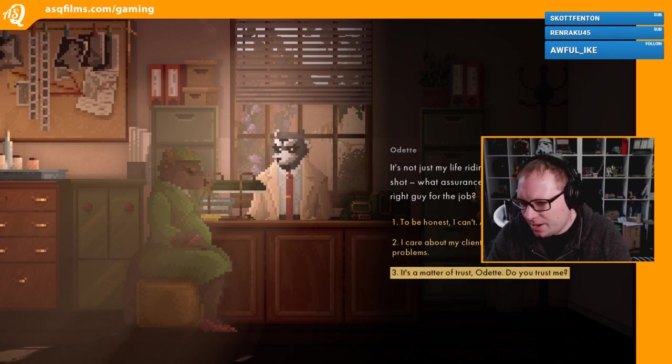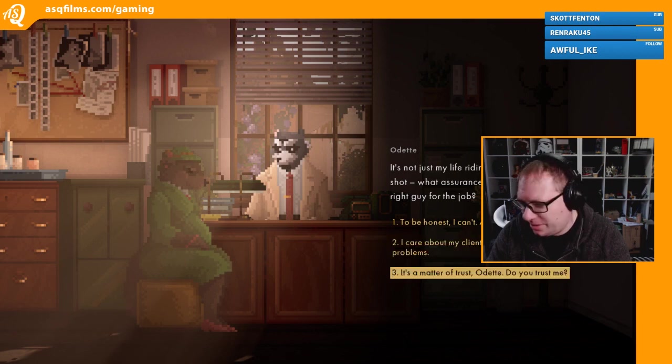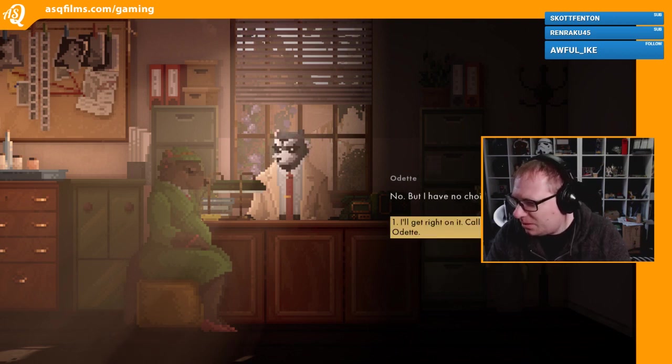It's a matter of trust, Odette. Do you trust me? That seems like the L.A. Noir kind of line, wouldn't it? The sensible one would be 'I care about my clients, your problems are my problems' - but no, this one seems more in keeping with the character. It's a matter of trust. No, but I have no choice - my life is on the line. I'll get right on it, call you later tonight. Goodbye, Odette.